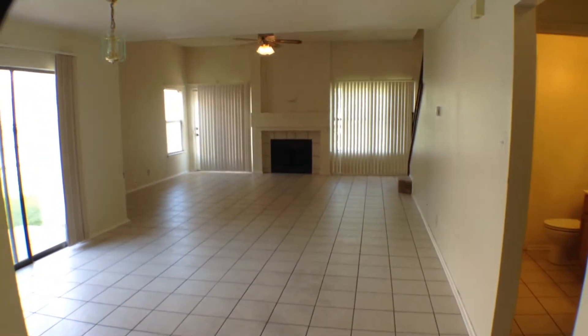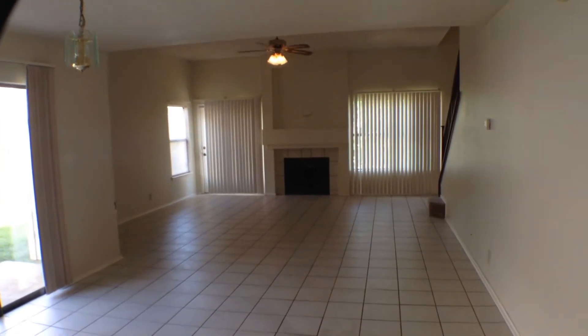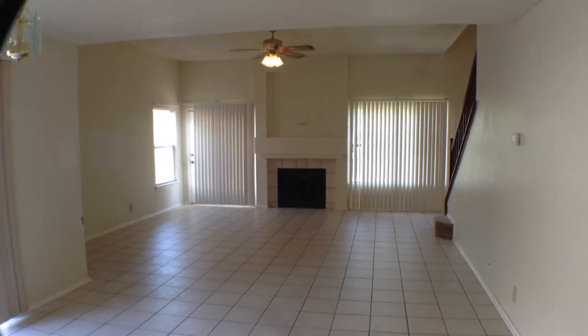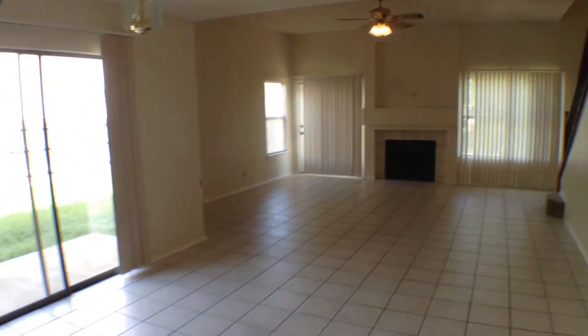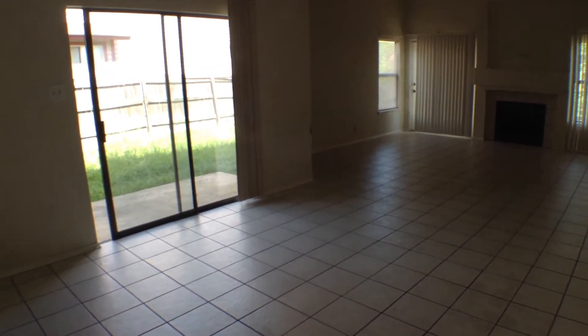Let's take a look at this family room from this angle. It's quite large. It has a fireplace with ceiling fan and light fixture. Then here's the dining area right in front of the sliding glass doors. It has a light fixture above the dining area. These are really nice ceramic tile floors.